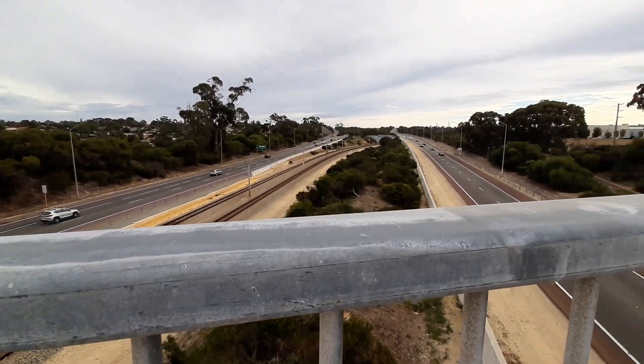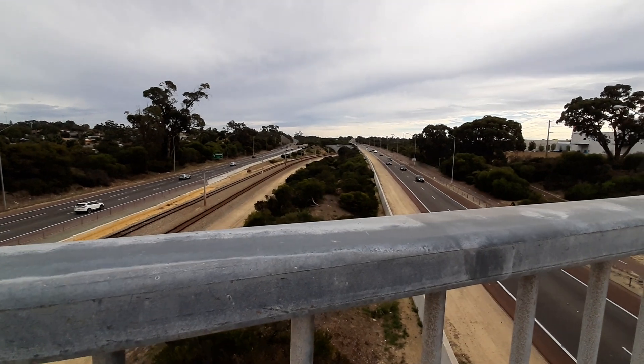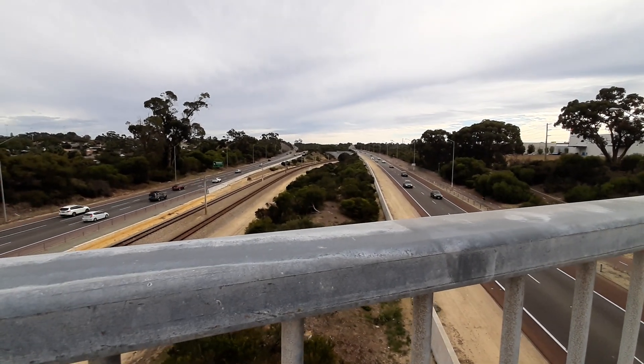Also, in about two to three hours, there is quite a lot of rain coming, so this is why I decided to do this early in the morning.